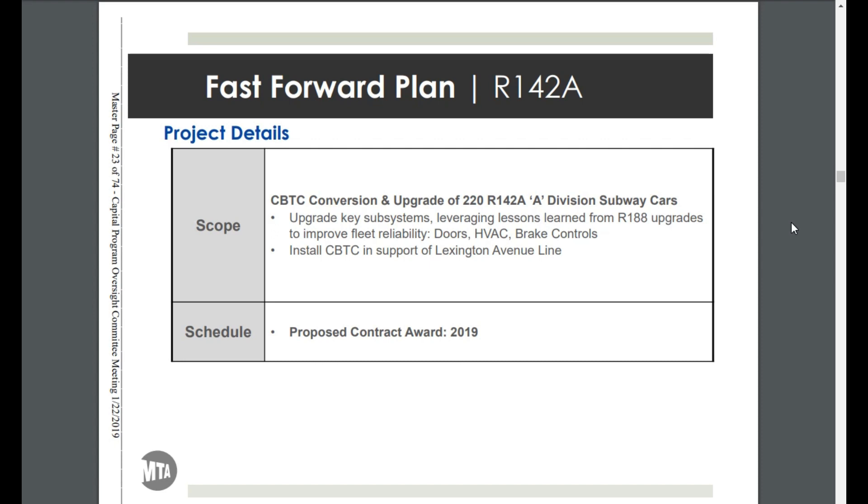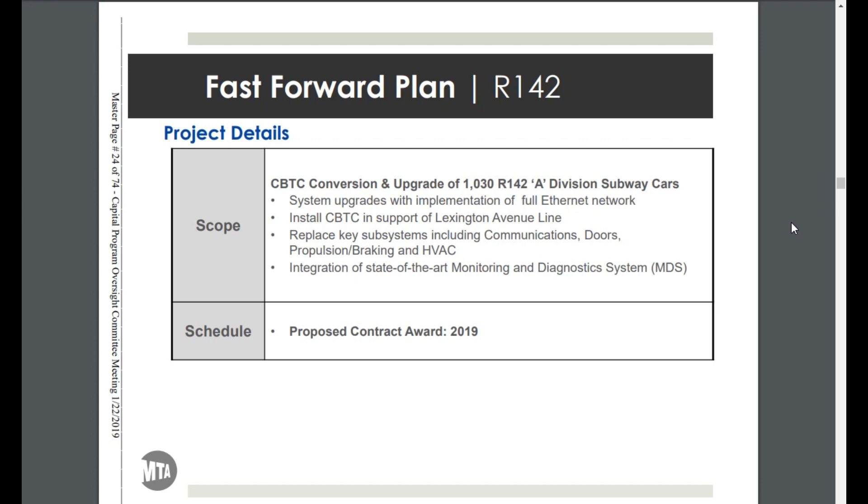Since Lexington Avenue is going to get CBTC, they are installing CBTC on the R142As currently running on the 4 line, with post-contract award planned for somewhere in 2019. For the R142 by Bombardier, the project calls for CBTC conversion and upgrade of 1030 R142 A-division subway cars. This includes system upgrades with implementation of a full Ethernet network, CBTC installation in support of the Lexington Avenue line, replacement of subsystems including communications, doors, propulsion, braking, and HVAC, and integration of a state-of-the-art monitoring and diagnostic system.